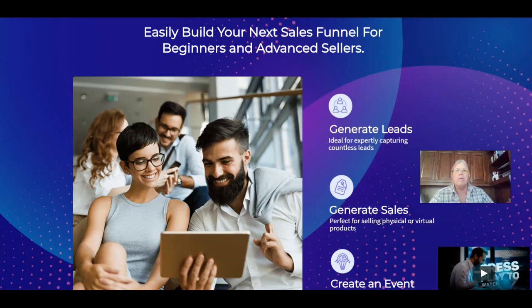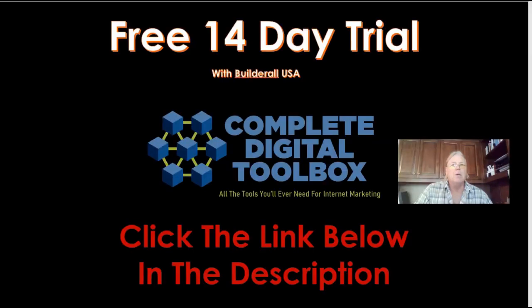That's a quick look at the landing page for the platform. This is Jed Vaughn for the Complete Digital Toolbox YouTube channel — all the tools you'll ever need for internet marketing. Go ahead and click the link below in the description for your free 14-day trial of the Builderall USA platform. Please do subscribe, and if you have a question or comment, go ahead and leave it below. We'll see you in the next video.